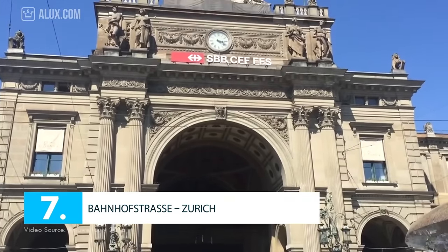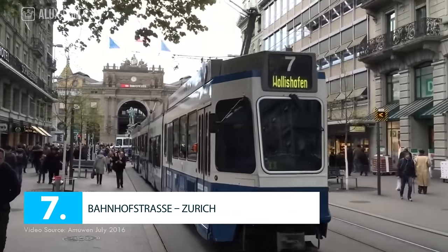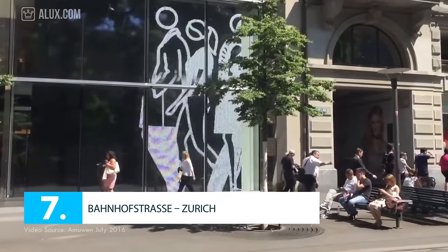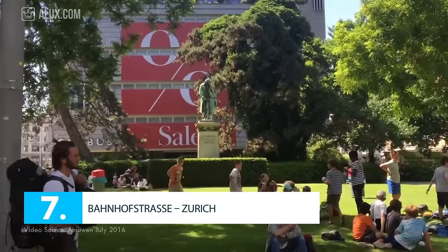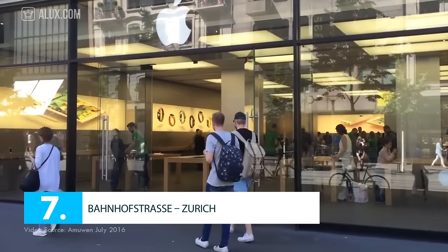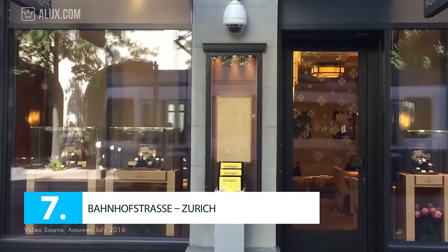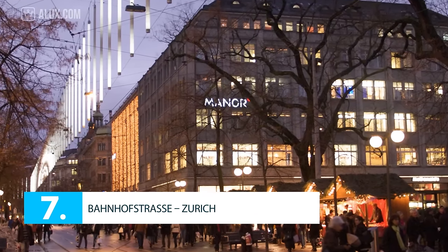Number 7: Bahnhofstrasse, Zurich. Bahnhofstrasse is 1.4 km long and one of the most exclusive and expensive shopping streets in Europe. With an annual rent of $874 per square foot, Bahnhofstrasse offers luxury at its best. There are plenty of shops with a wide range of products such as departmental stores, elegant fashion stores, boutiques with luxury products like furs, shoes, accessories, jewelry, porcelain and watches, and even banks and pastry shops. So if you need to buy something — really anything — you can find it here for sure.